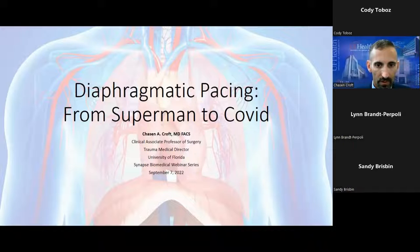We've got a pretty good group together, so we'll go ahead and get started. I'm Jason Croft, the trauma medical director and associate professor of surgery at the University of Florida. I've been doing diaphragm pacing since 2011, and today we're going to talk about diaphragmatic pacing from Superman to COVID.